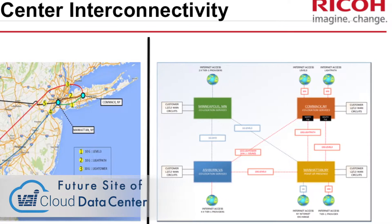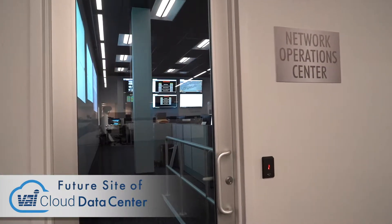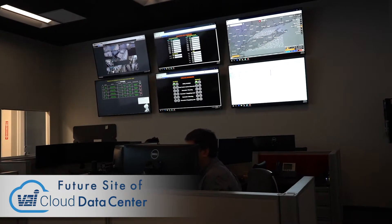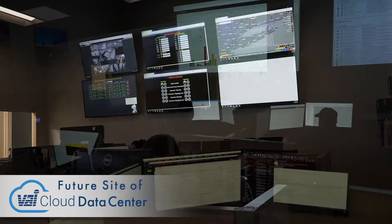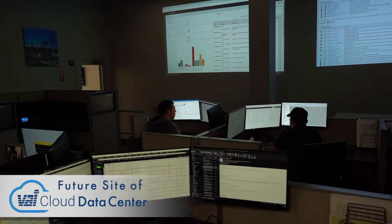As new customers come on site, we collaborate with them as far as setting up monitoring tools. That could be anything from disk capacity to memory utilization, whatever the customer's needs are. From there, as any event would come up, it appears on our big screen, then cases are opened and things are followed through.